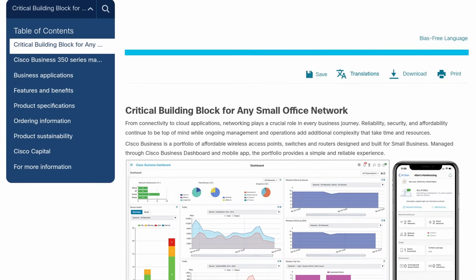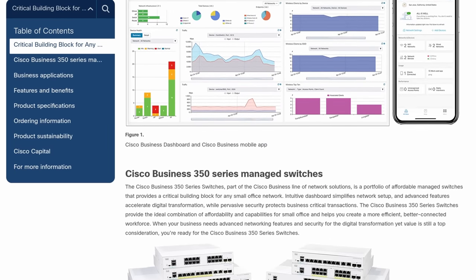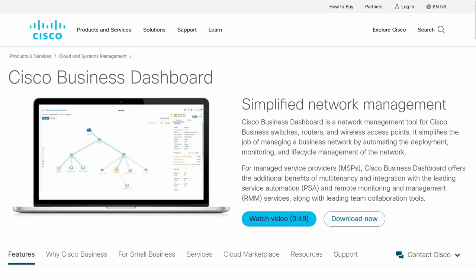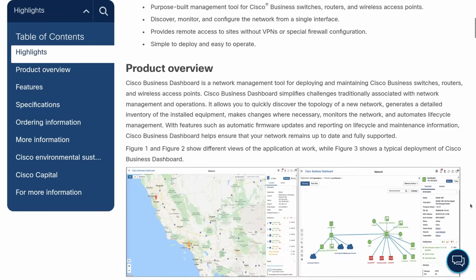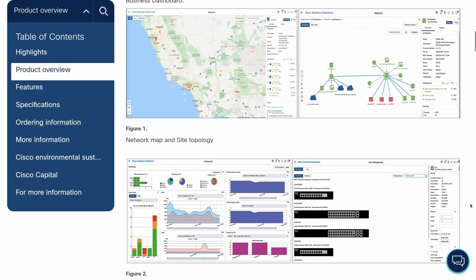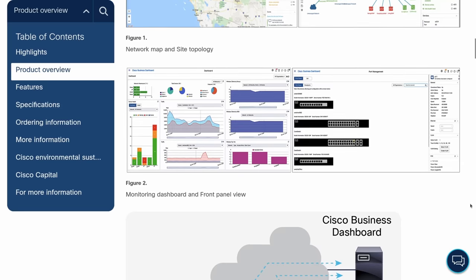I spent some time on this a few months ago because I did a video with David Bumble, and he connected me with some Cisco people who sent me the Cisco switch and Cisco access points that support the dashboard. This dashboard is self-hosted from Cisco — you get 25 free licenses to put 25 devices inside the self-hosted dashboard that can manage them in a similar way to the Unifi dashboard.